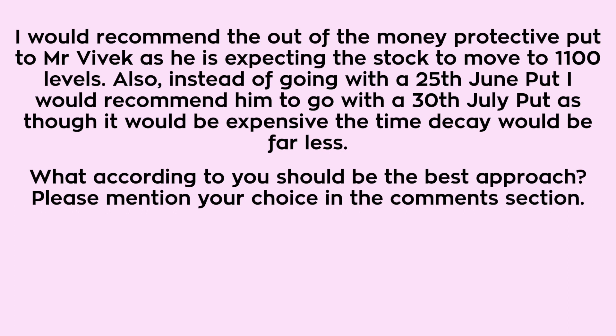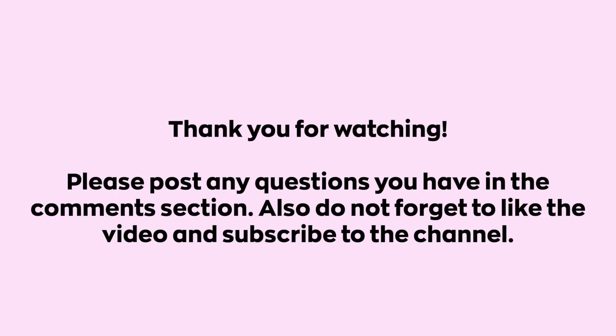Thank you for watching. Please post any questions you have in the comment section, and do not forget to like the video and subscribe to the channel.